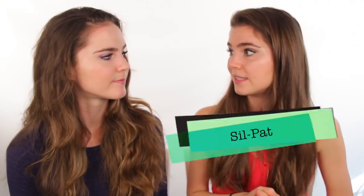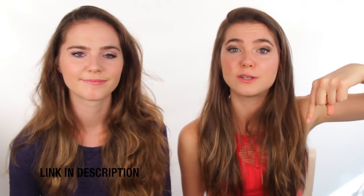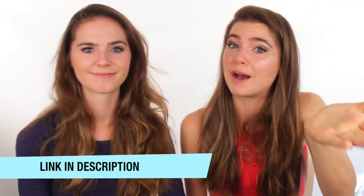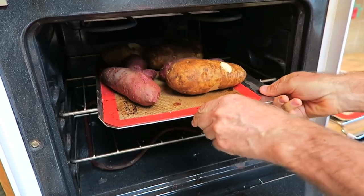Healthy hack number eight is the way we cook our sweet potatoes — we use something called a silpat. You don't have to use oil to cook your sweet potatoes; just put them on this mat and it's fine. We'll link it in the description. You don't necessarily have to use a silpat, but it makes the cleaning process easier since things can get stuck. Cleaning the silpat is really easy, and you can even bake cookies on it too.